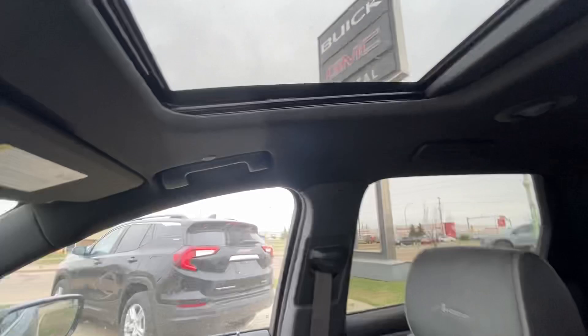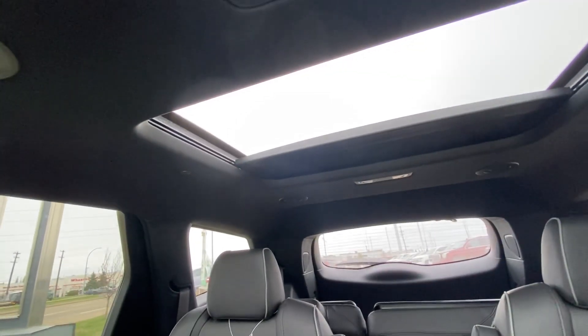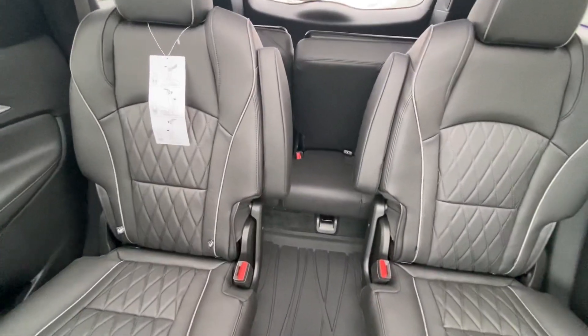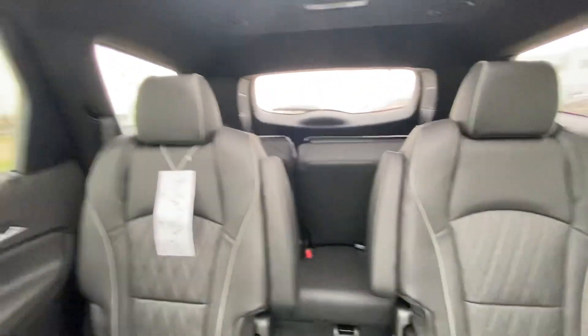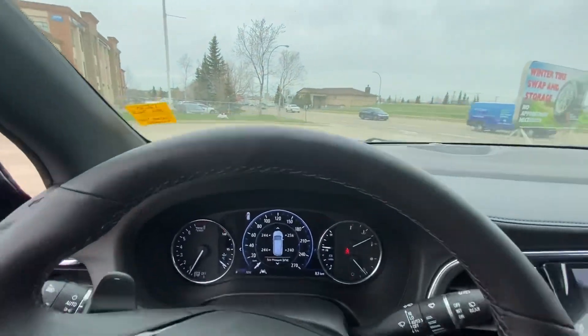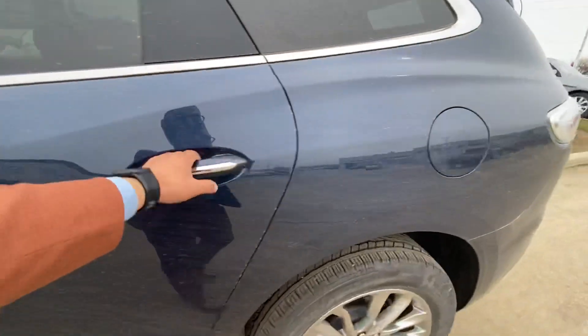You have the dual-panel sunroof. For the second row, you have a power slider for the rear panel with captain seats in the back. The second-row seats are heated as well.